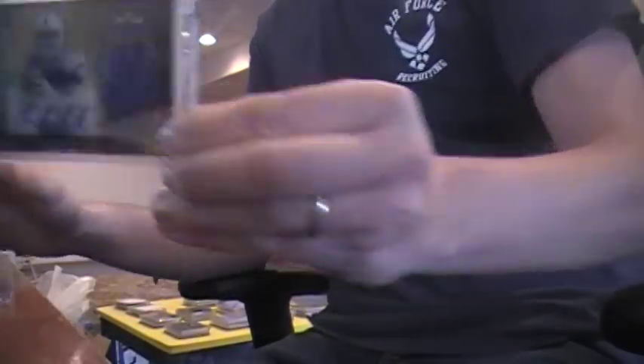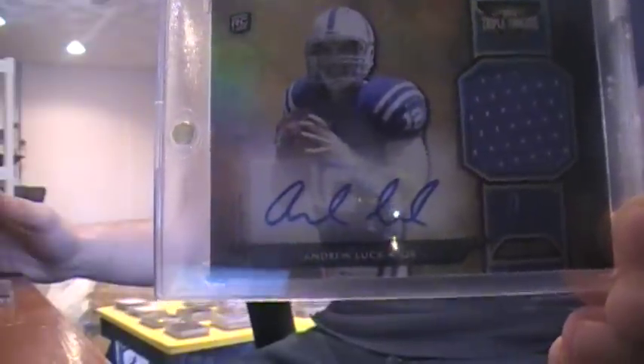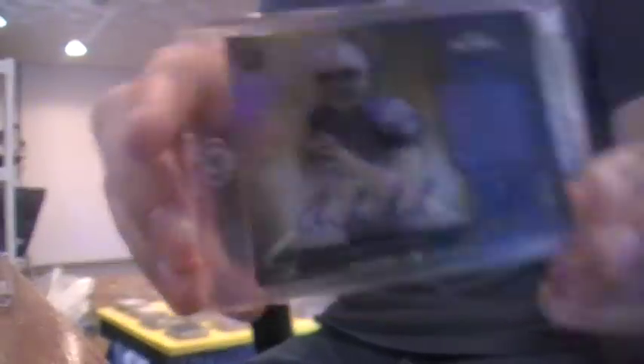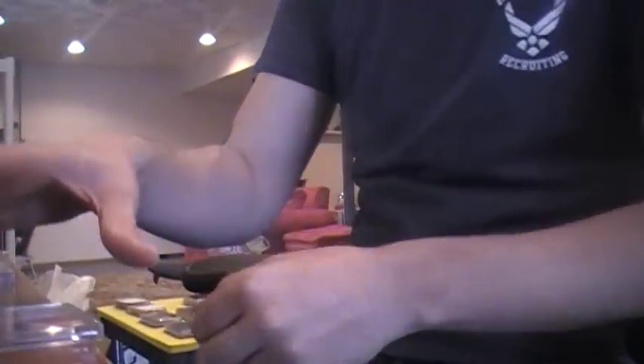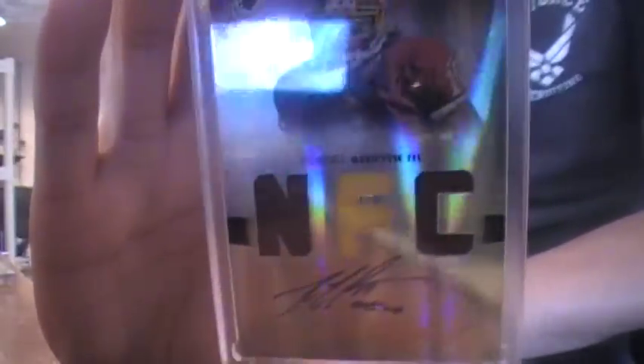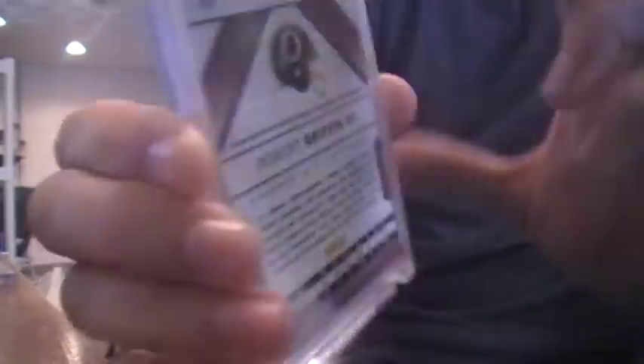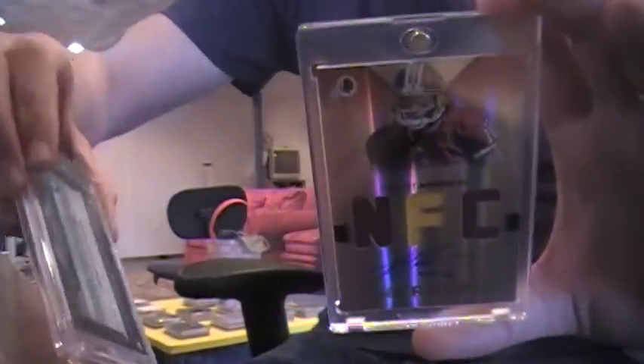The first chaser is an Andrew Luck Triple Threads auto jersey numbered to 75 — it's a really nice card. I was at a card show earlier today, about 40 miles away, and I picked up this 2012 Absolute Memorabilia RG3 on-card auto. The Andrew Luck is a sticker auto, the RG3 is on-card, and that one is numbered to 49. Two really nice chasers going into these 13 mystery packs.